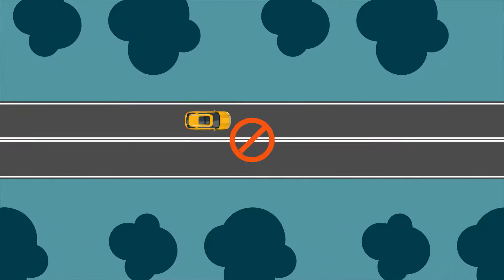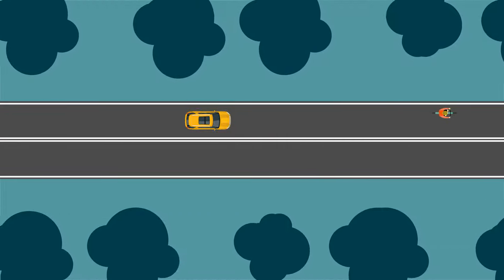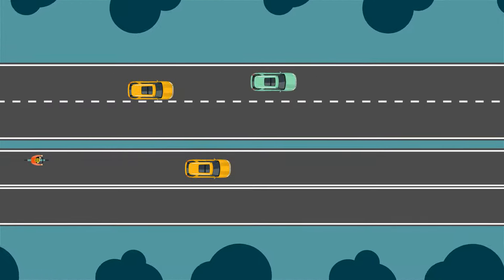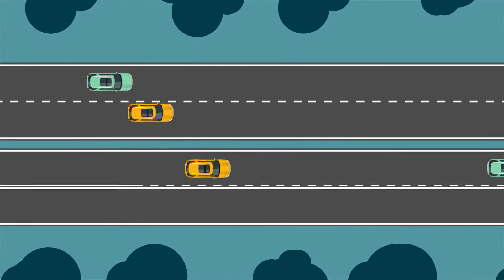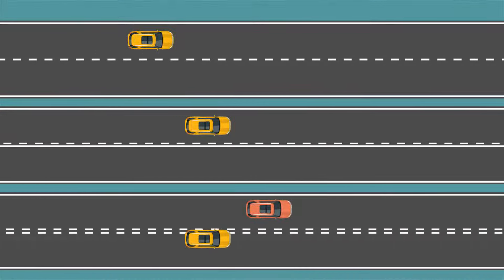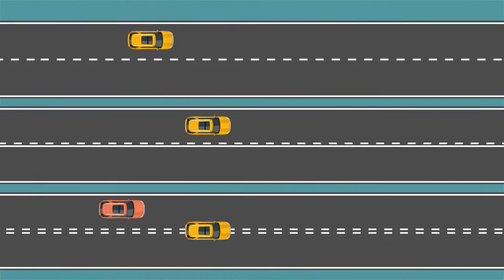Don't cross double continuous lines, except when safely passing a cyclist. If there is a single broken centre line, broken centre line to the left of a continuous line, or double broken centre line, you can overtake when it's safe to do so.